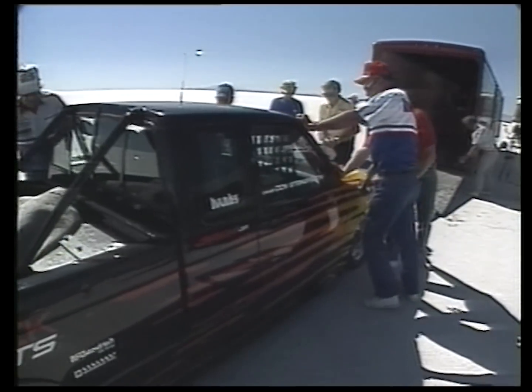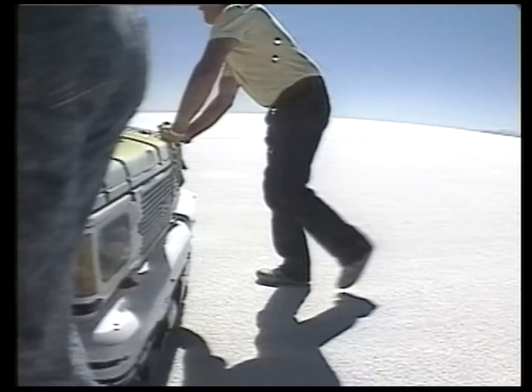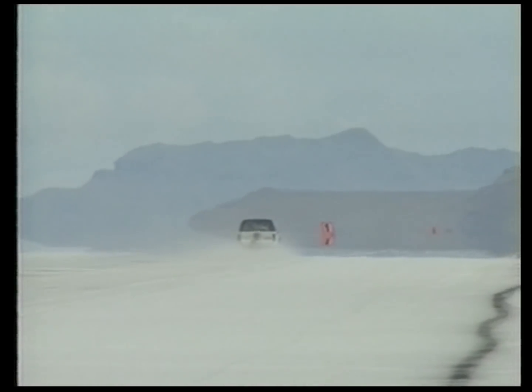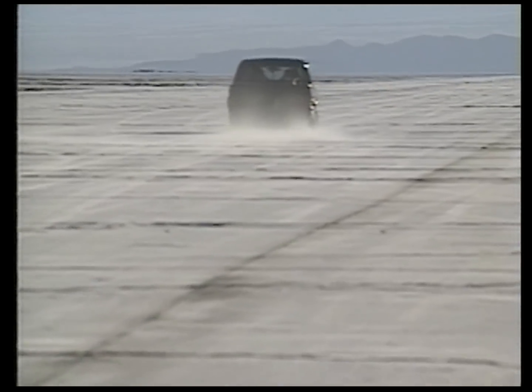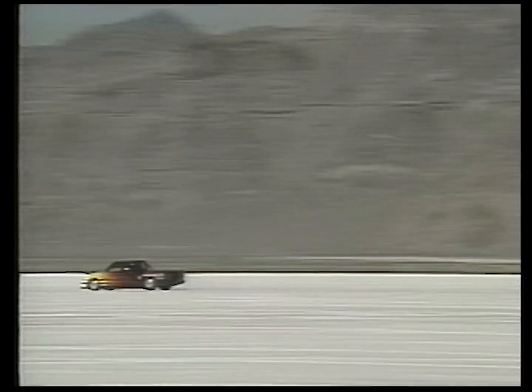September 1990 — GMC Truck was back at Bonneville going for FIA national and international land speed records and putting technology to the test. The year before, it beat a Porsche record with a pickup that ran over 194 miles per hour. This time, GMC went in search of the magical 200, and it paid off in record style with a two-way average speed just over 204 miles per hour. It really does put us in a very exclusive club.